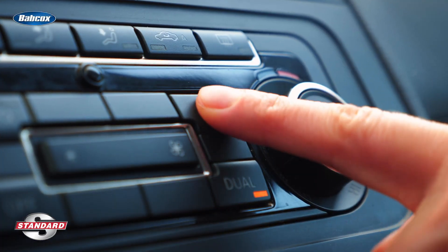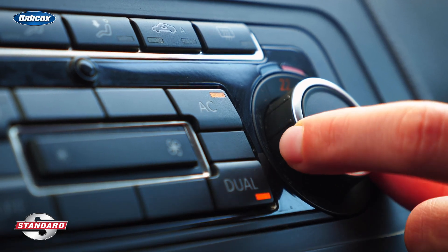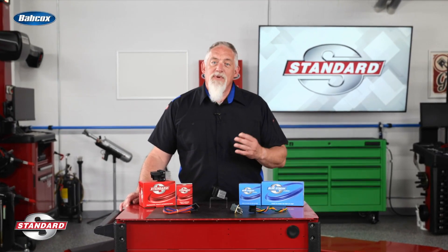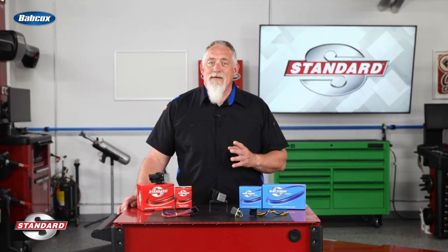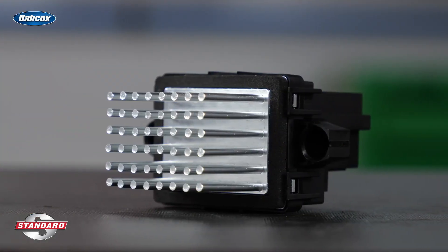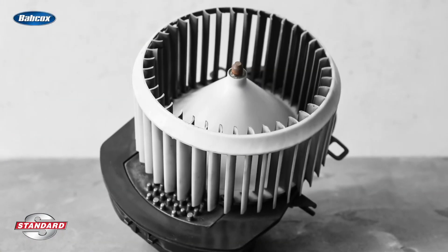We need to control the blower motor speed because no one enjoys hearing that fan spin at full blast, right? So if we apply 12 volts to the blower motor, it will spin up to its maximum speed and stay there. That's where the blower motor resistor comes in. Resistance in a circuit changes some of the electrical energy into heat and causes the blower motor to spin more slowly.